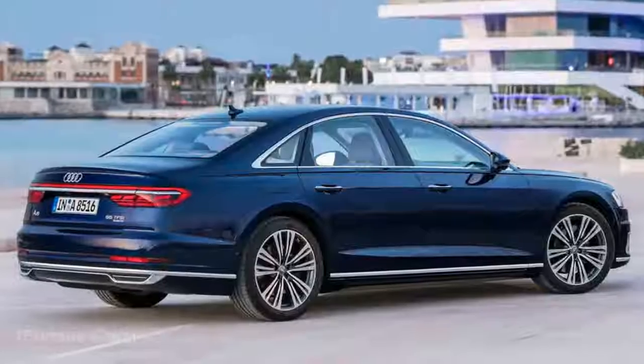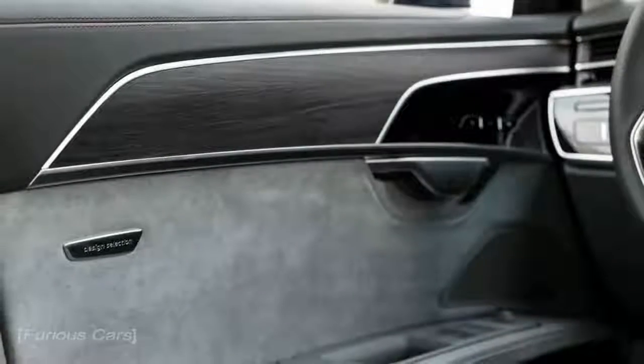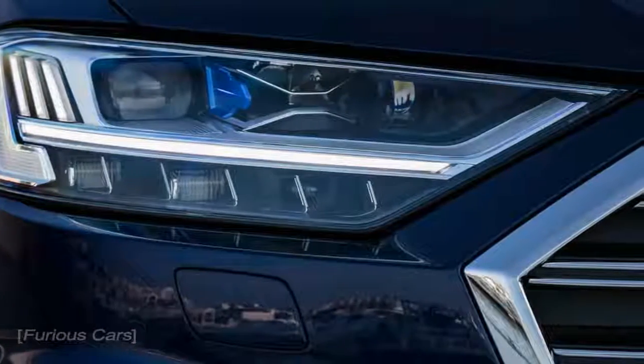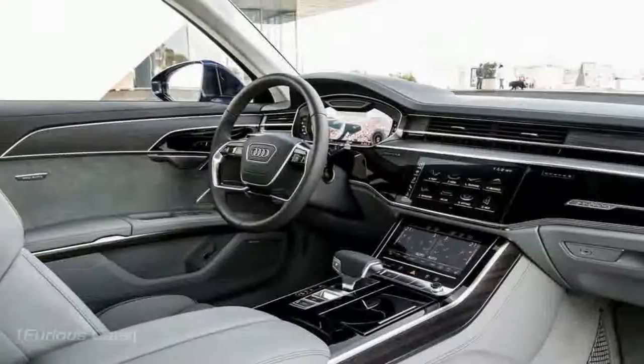2019 Audi A8 first drive: resetting the standard. Passengers and drivers alike will delight inside Audi's impeccable new machine. It's telling that the first presentation on the 2019 Audi A8 mentions horsepower not once, but quotes processing power for the onboard computers multiple times.